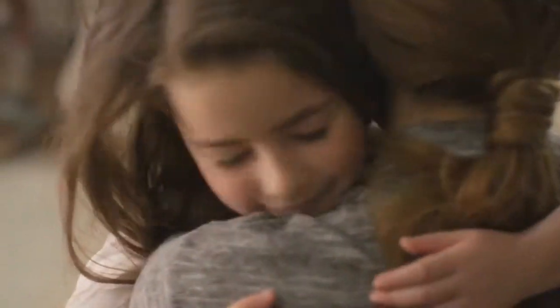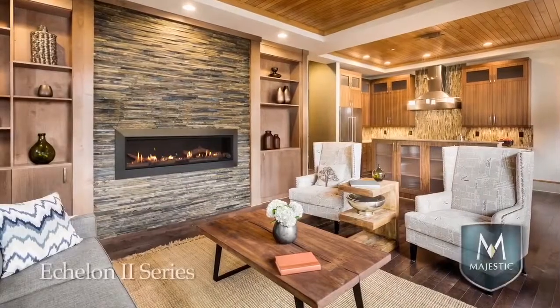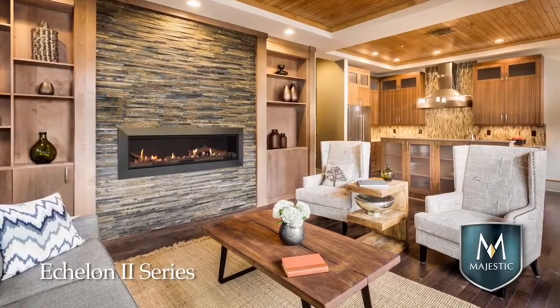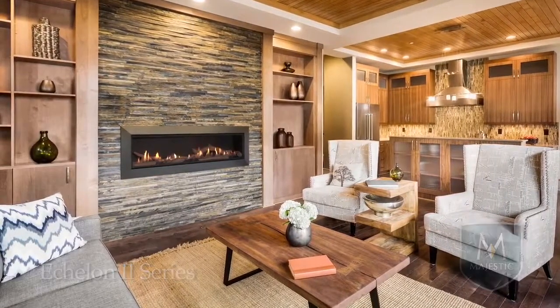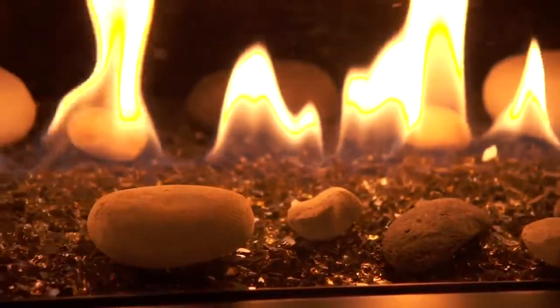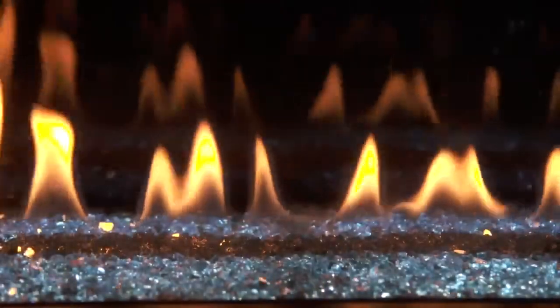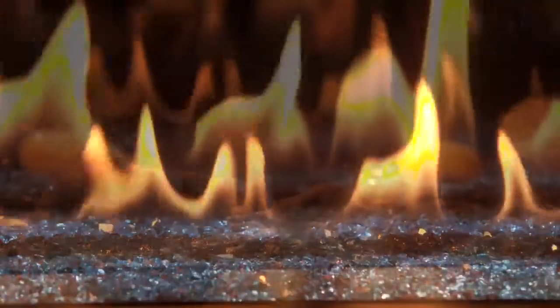Making memories starts with something special. The exclusive Echelon 2 series gas fireplace creates a place to relax and enjoy life. Active flames and interior options give this contemporary fireplace a unique look — get lost in its fire.